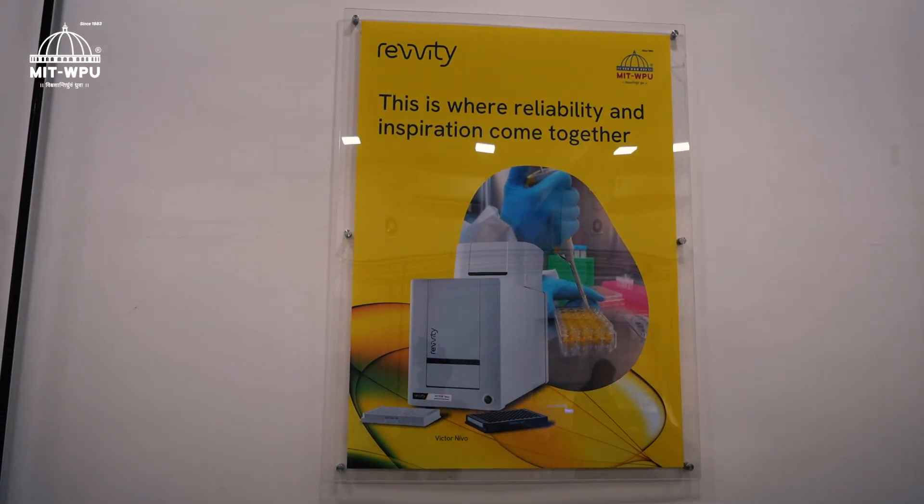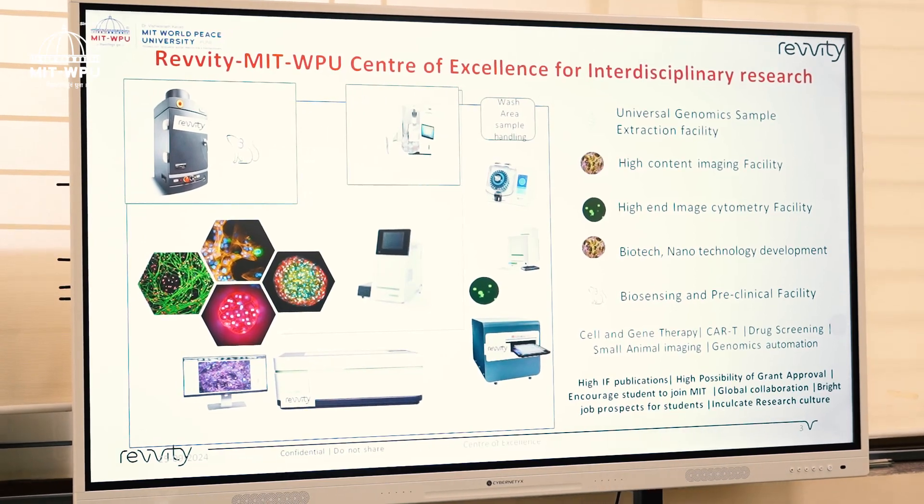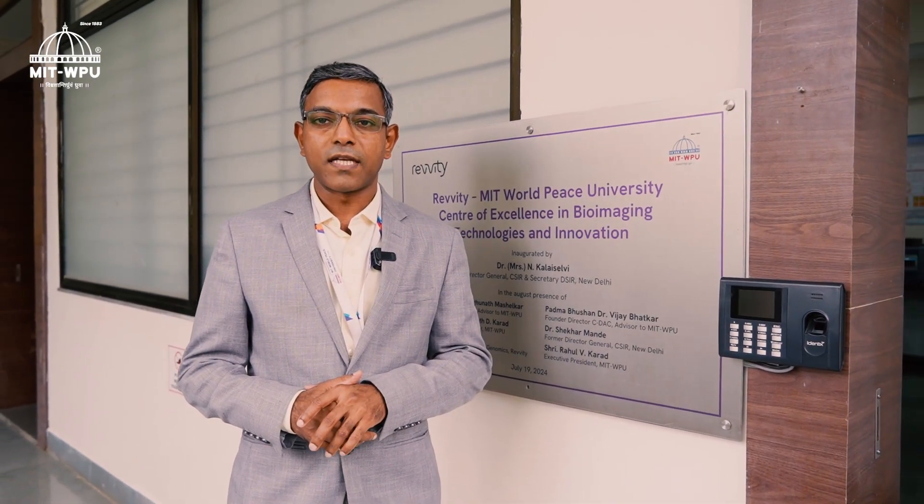This is a hub where we do innovation and translational research, fostering on the interdisciplinary aspects of life sciences, biotechnology, clinical research, engineering, AI, physics and chemistry, with a particular focus on bioimaging and biophotonics.